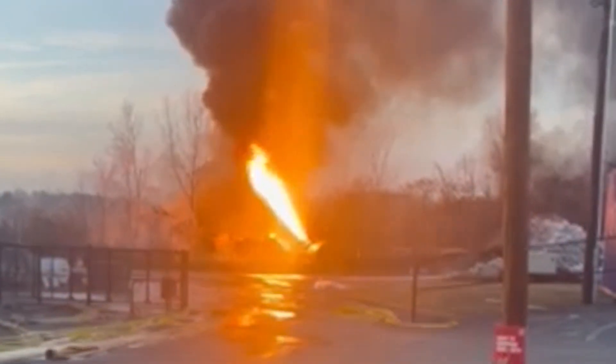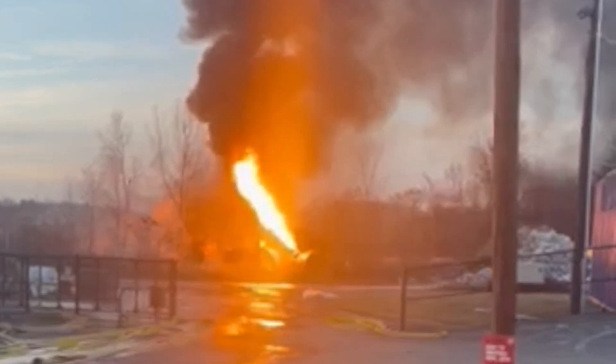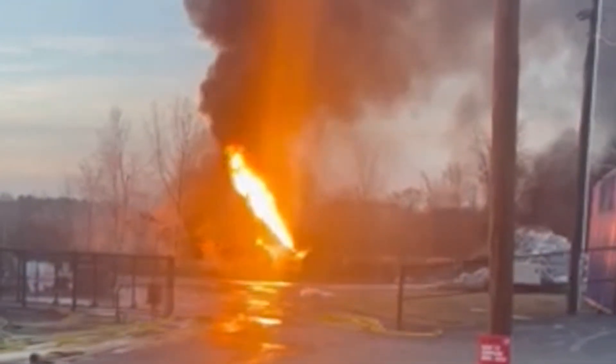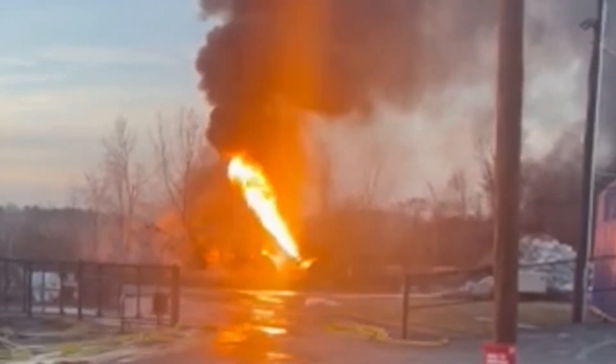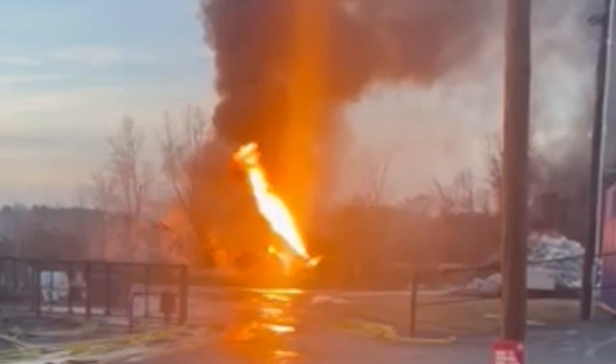On the early evening of Saturday, February 4, one vinyl chloride tank car forcefully released burning vapor over a 70-minute period. This was the last time any of the vinyl chloride tank cars vented material through their pressure relief devices.